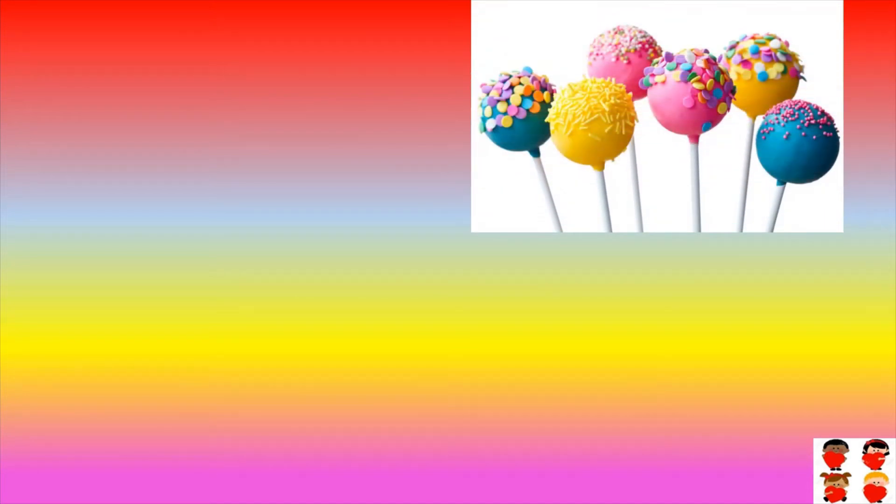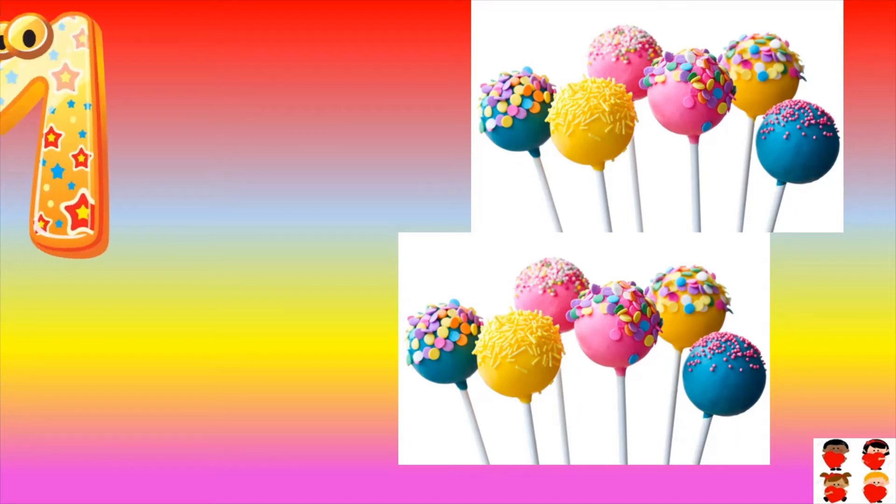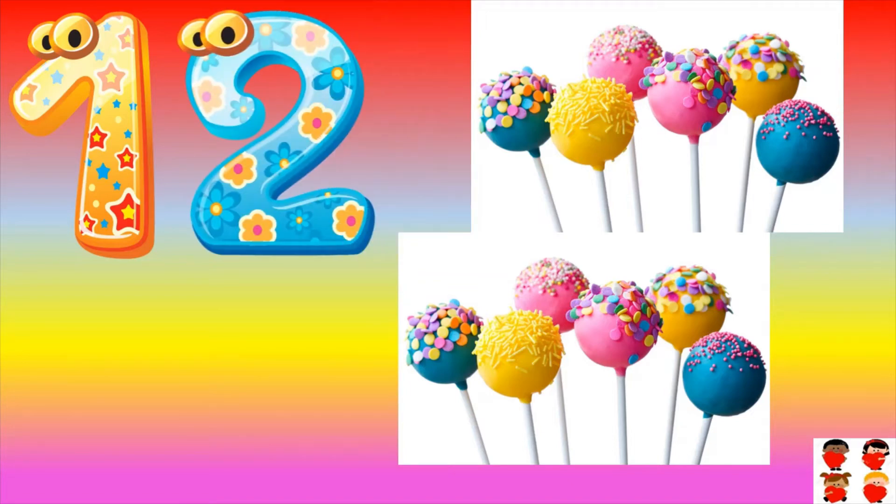How many lollipops are there? Count them: one, two, three, four, five, six, seven, eight, nine, ten, eleven, twelve. One two — twelve. Twelve.